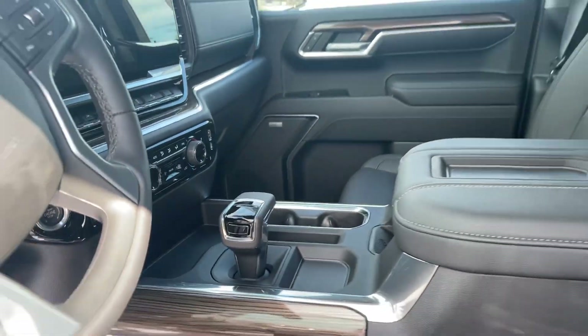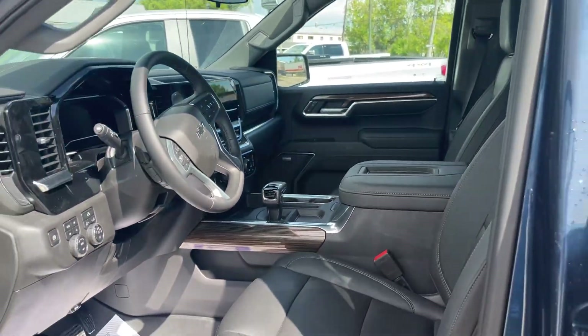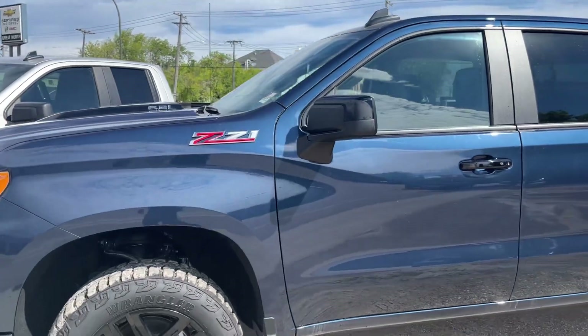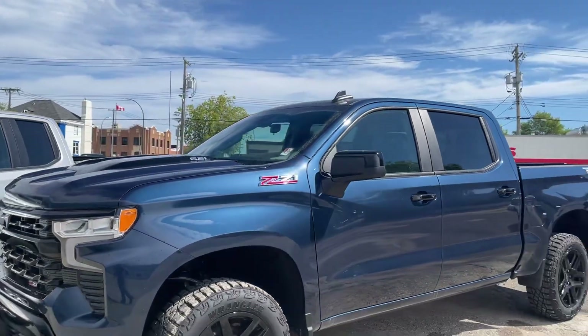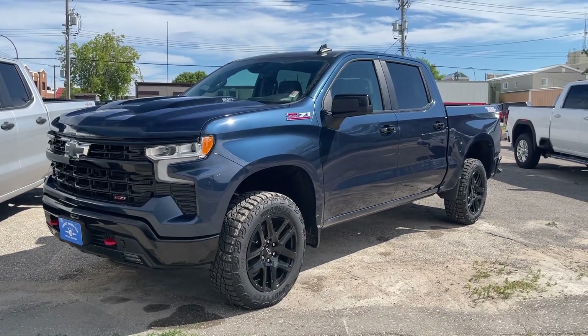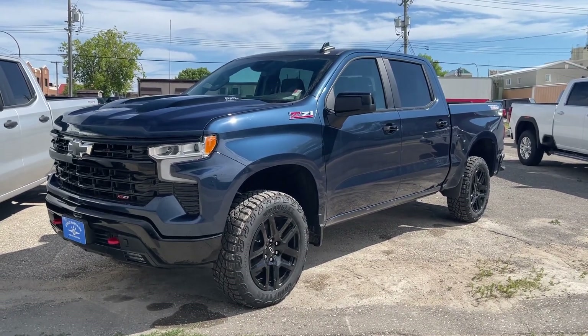The new electronic shifter — this is a great looking off-road truck. Give us a call, visit us at 212 Rose Avenue, or check us out on the web at greatnorthgm.ca. You can also call us at 1-888-799-0000.